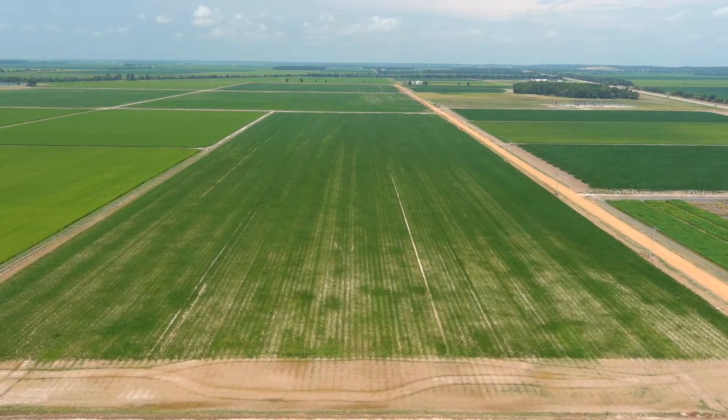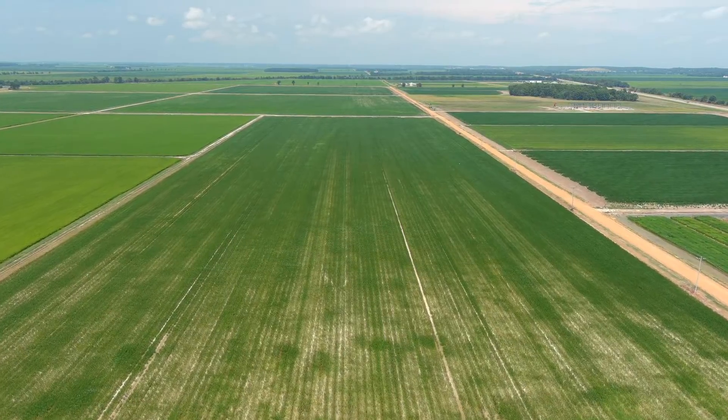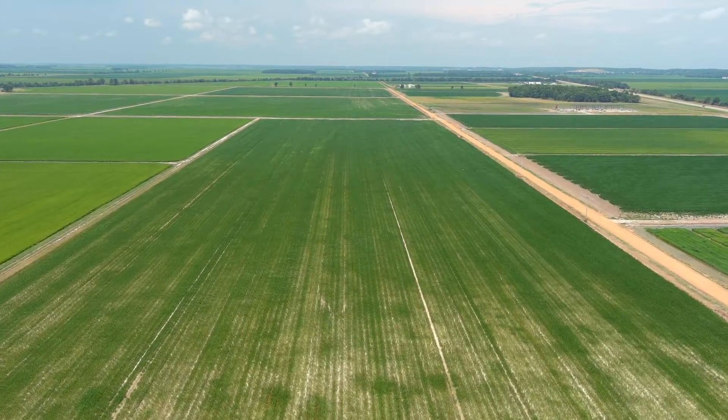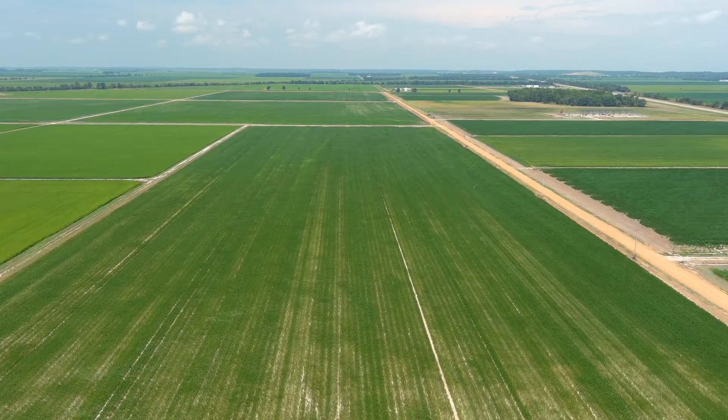Absolutely. So this is a 30-acre field that we have here in a soybean-rice rotation. The field was recently precision leveled to a grade of 0.1 per 100. With that, we have about a 12-inch cut towards the bottom of the field and about a 12-inch fill at the top of the field — a situation where we've got a recently precision leveled field, which induces some soil degradation.